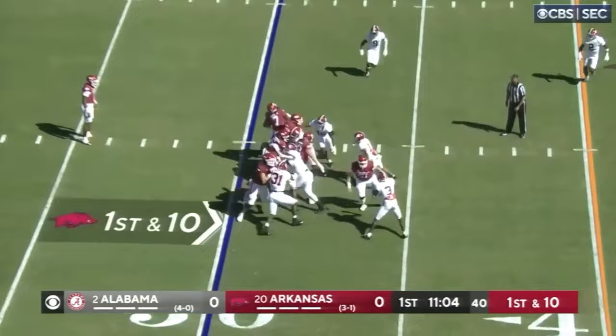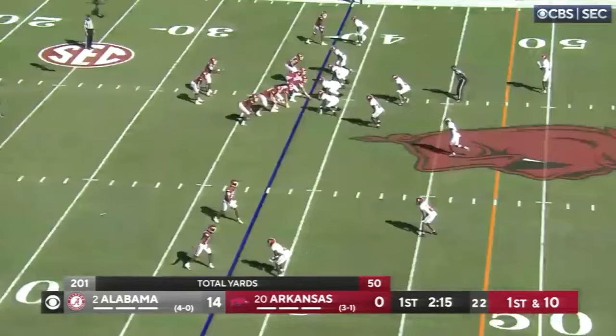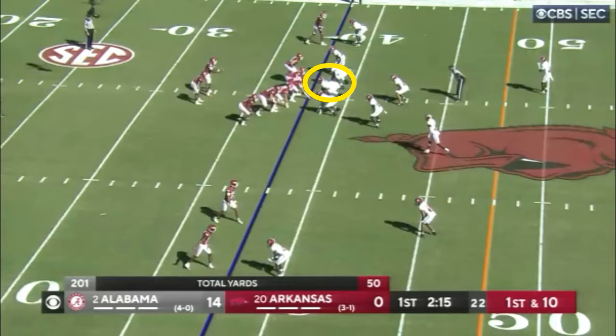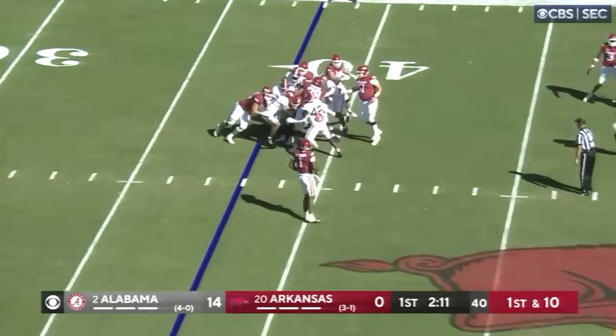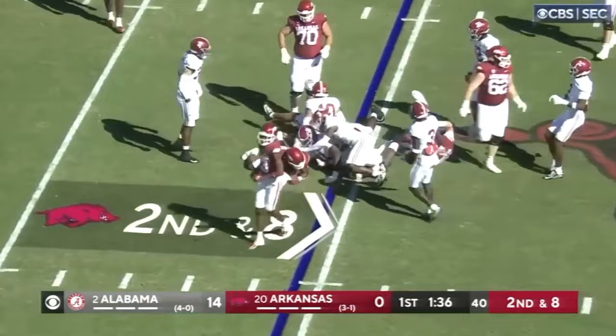Here he is one-on-one, and you see what happens when he gets matched up one-on-one at the point of attack — he holds up very well, clogs, and makes plays. On the next play he's taken on a double team again but still holds up very well, really clogs everything. That run goes nowhere. It's exactly what this defense needs.